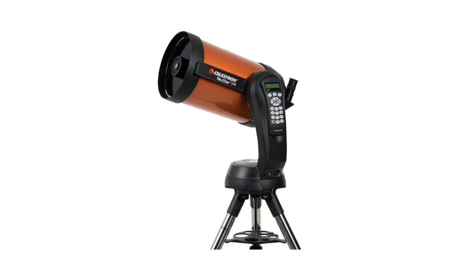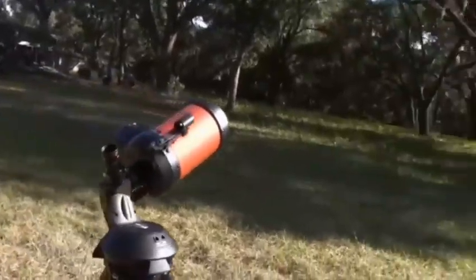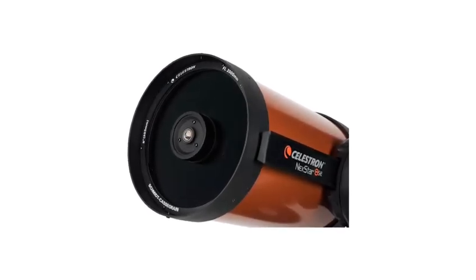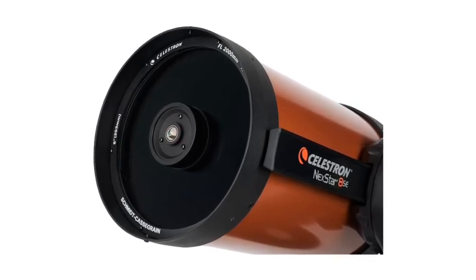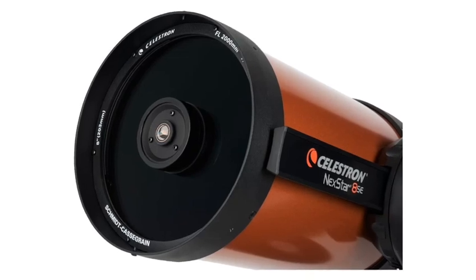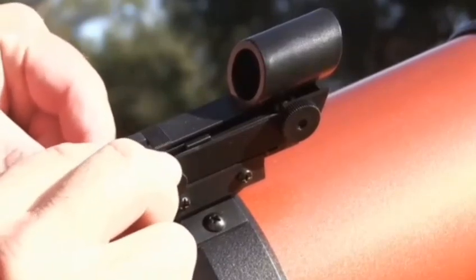Number one: key features and benefits — superior optics with Starbright XLT coating. One of the standout features of this telescope is its Starbright XLT coating. This advanced optical coating enhances the transmission of light, ensuring that you get brighter, sharper, and more detailed views of distant objects in the night sky. Whether you're observing planets in our solar system or distant galaxies, the Starbright XLT coating helps improve contrast and clarity, which is crucial for high-definition stargazing.